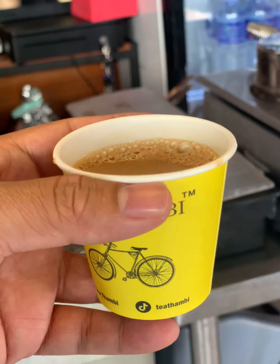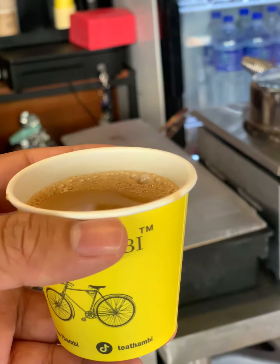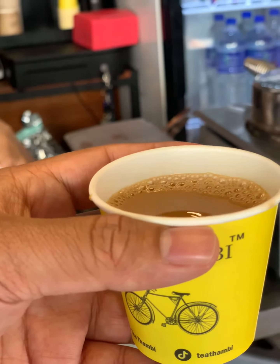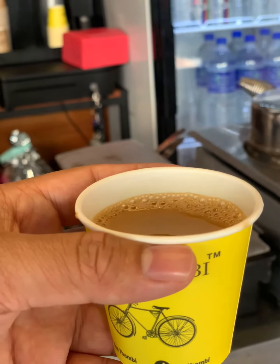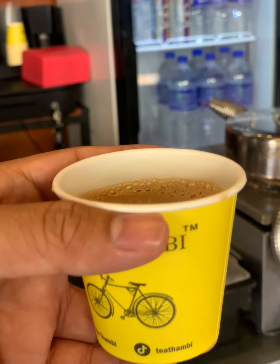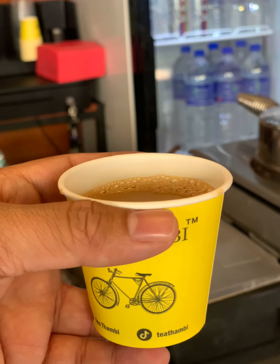This is the first time I'm having tea in Malaysia in such a small cup for ringgit one. Basically all the other tea stalls serve it in a big mug for around ringgit two to three. This one is a small cup and it's only ringgit one.